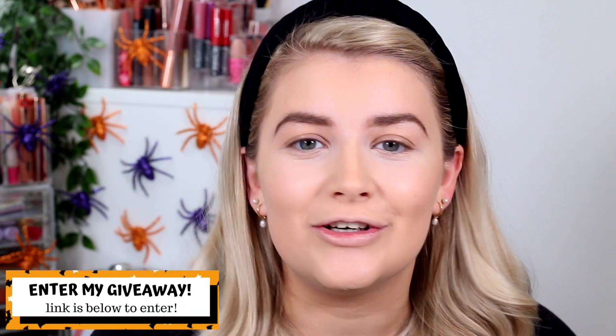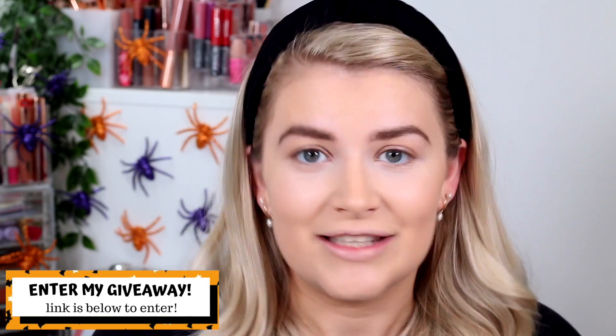Today I'm really excited — we're going to be doing a fall-inspired makeup look using loads of new Pixie stuff that they very kindly sent across to me. If you are new here, I'm Lucy Seamson, but you can call me Loose because we're all friends here. Don't forget to hit subscribe, give this video a thumbs up, and enter my huge giveaway linked down below!